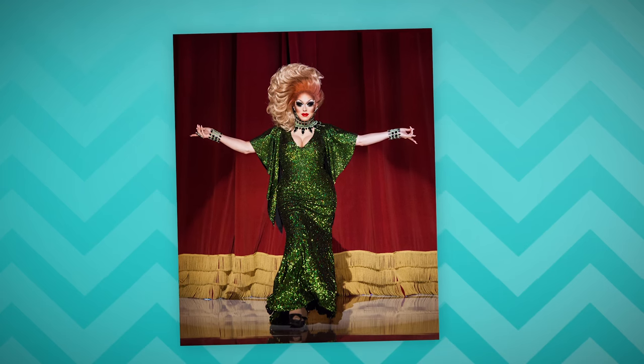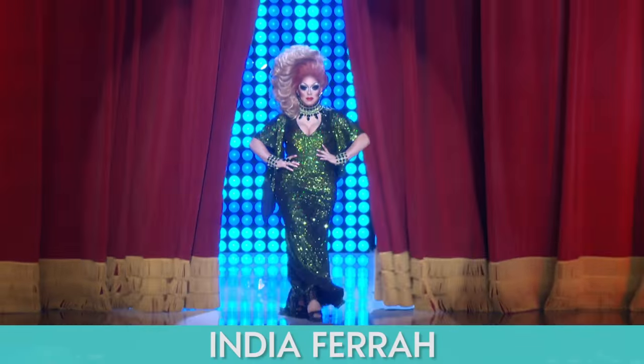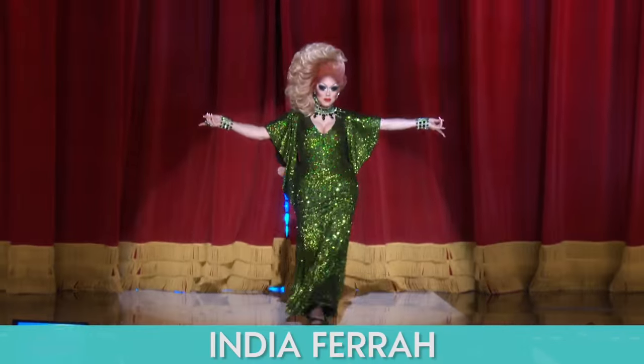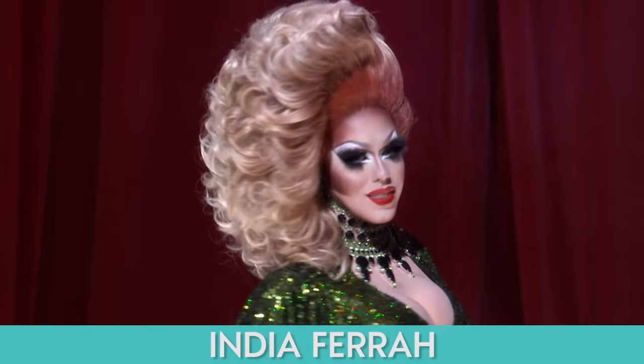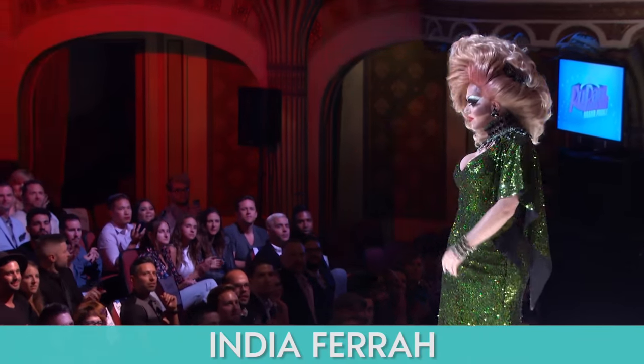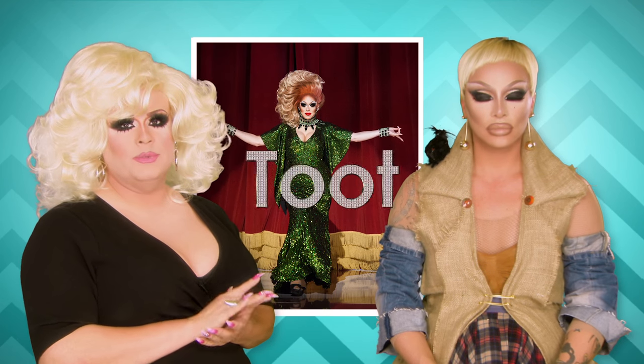India Ferrah. She will never show up without the necklace, the rings, the earrings. I'm into it here. She definitely had one of the best hairs of the night, and the jewelry was a beautiful match. For me, it was very, very tasteful. Even though it was a lot, it's actually toned down for India — it's a lot but pulled back. This doesn't look cheap to me, and I give this a thousand percent two.